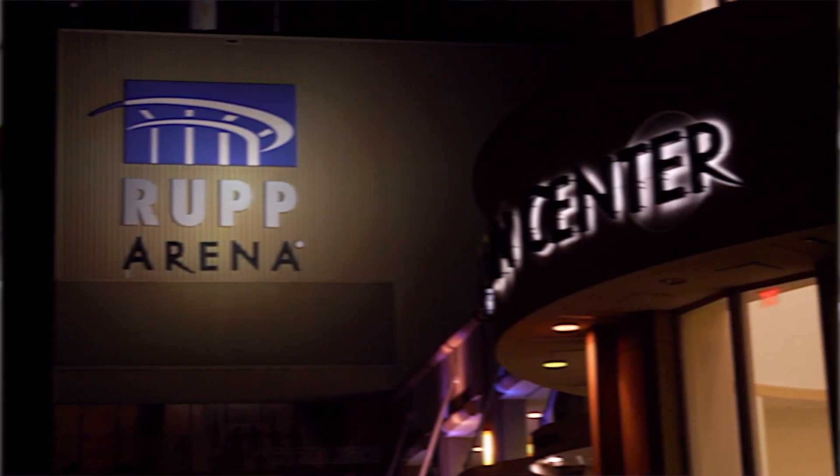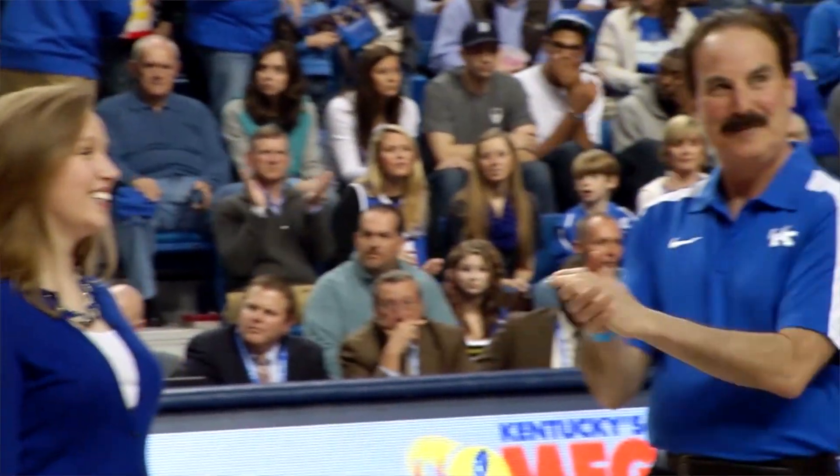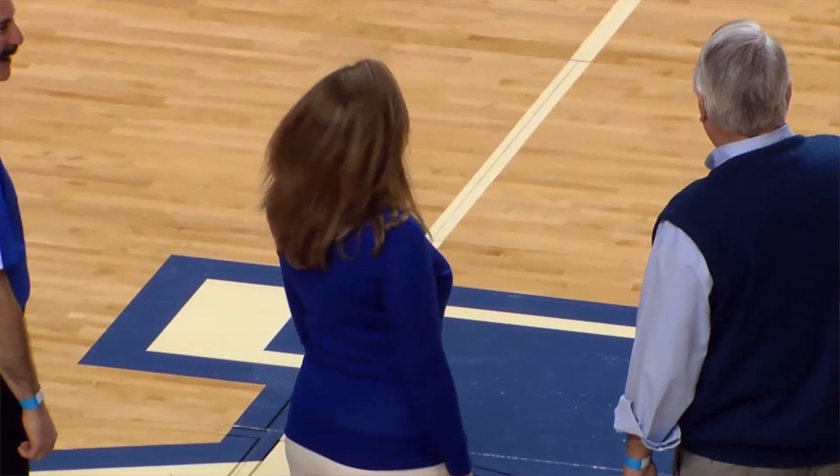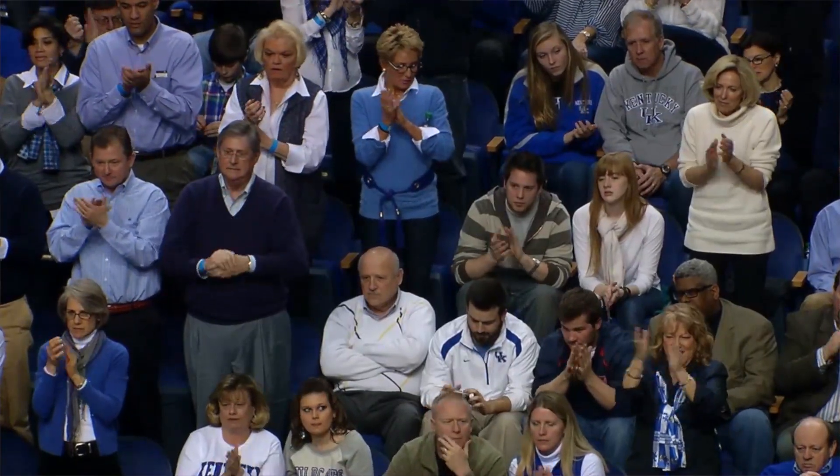I was asked to be honored on the court at Rupp Arena during the Ole Miss-Kentucky game because I received the NASA Astronaut Scholarship and the Goldwater Scholarship. They are both external scholarships that recognize students for outstanding work in undergraduate research and also encourage them to continue doing research throughout their life.